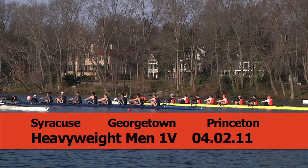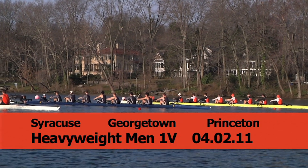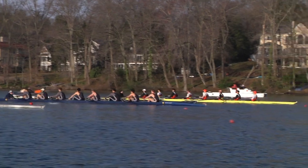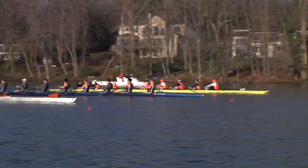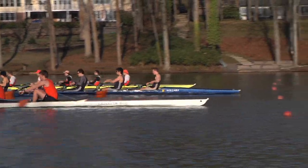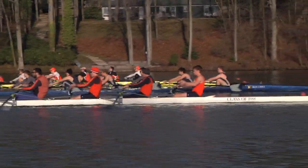Five, four, three, two, one, attention, go — and a start. Princeton is furthest from the camera, Georgetown in the middle, Syracuse closest to the camera and furthest from the finishing shore.